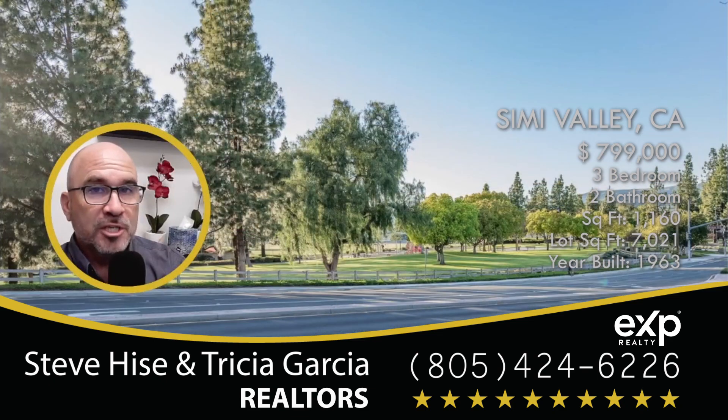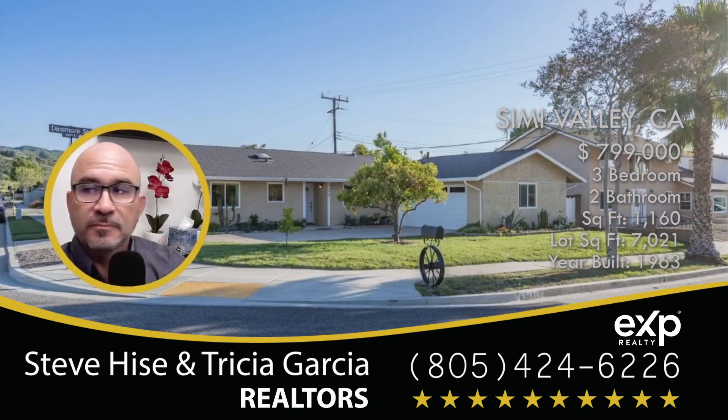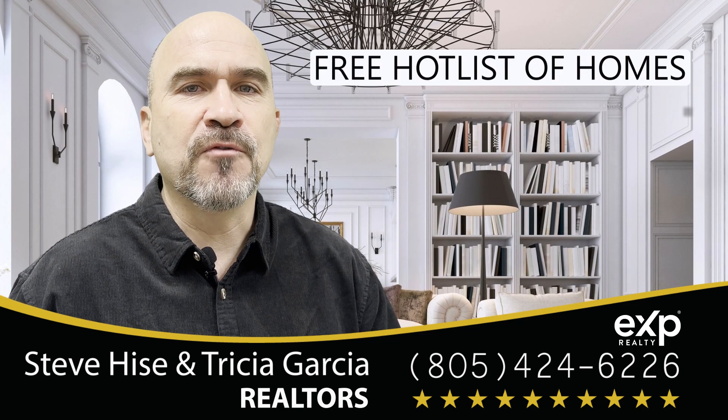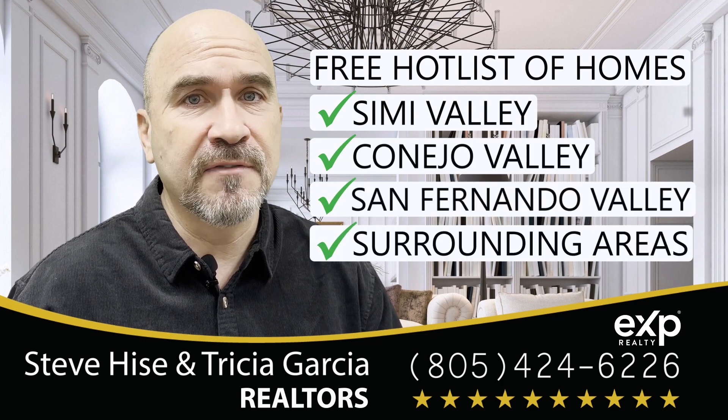All right, that's the home. Reach out to me if you have any questions — we're always here to help. Thank you. Also reach out to me for our free hot list of homes in Simi Valley, Conejo Valley, San Fernando Valley, or any of the surrounding areas.